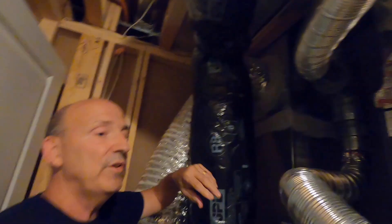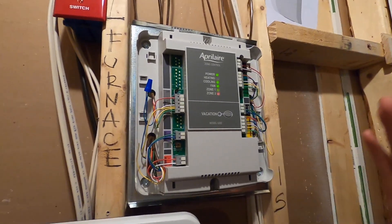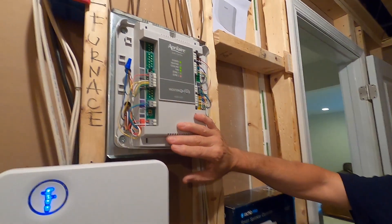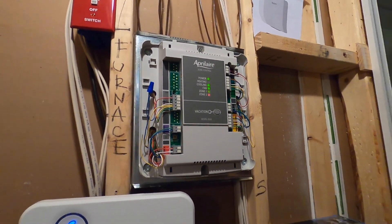What we've done is added a zoning system. The zoning system consists of a control panel here on the wall — this one was made by Aprilaire. We've installed this zoning panel, added a second thermostat on the top floor upstairs, wired it to this zone panel, wired the original thermostat to this zone panel, and put dampers in each of those two ducts.